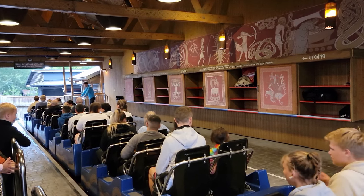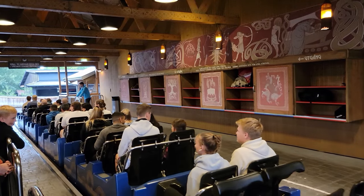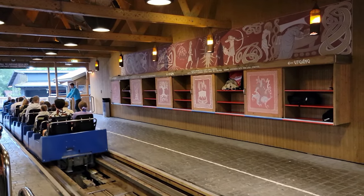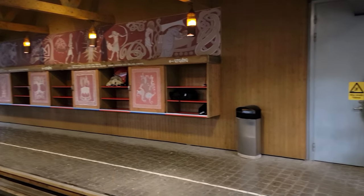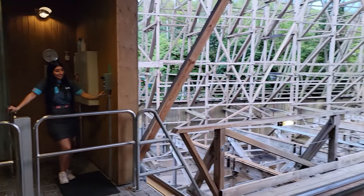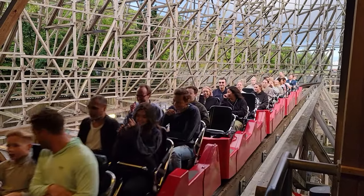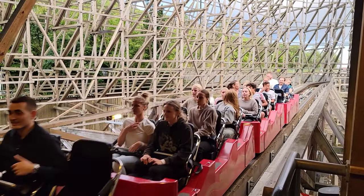The standby queue line is not too appealing as it's basically a giant switchback and then a ramp into the station, but it does move at a good clip because this coaster is such high capacity. It has long trains for a wood coaster — each comprised of 5 cars with 3 rows of 2, so each train can hold a max of 30 riders. They almost always have two trains on the course at once, and dispatches are pretty quick, with the crew usually having the next train ready once the prior one hits the brake run.